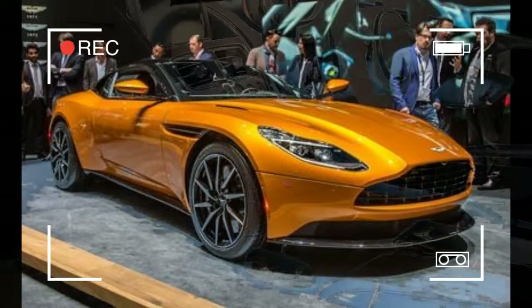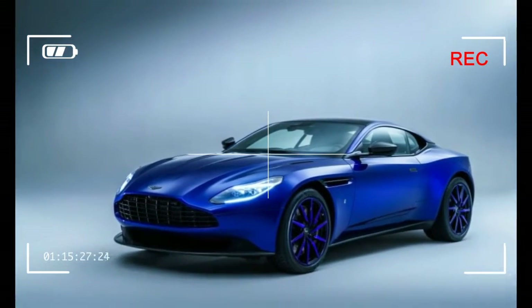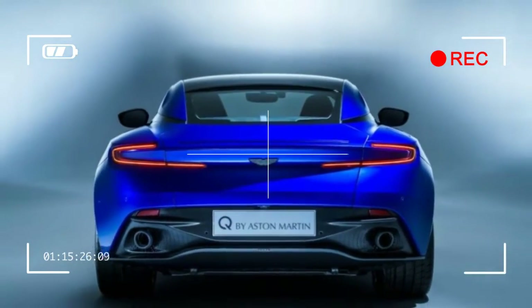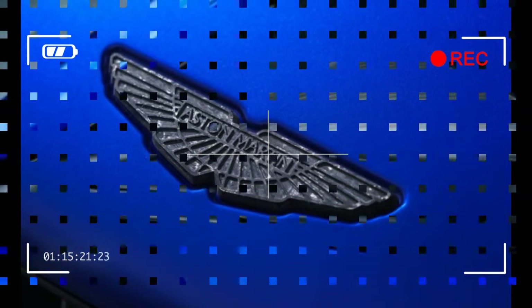Nevertheless, the DB11Q's wheels are testament to the Q by Aston Martin program, where Aston Martin doesn't create a car designed to appeal to everyone but tailors it to the buyer's tastes alone. You want blue wheels, you get blue wheels. The DB11 by Q may not be the darling of this year's Geneva Show, but it's sure to leave an impression on showgoers.